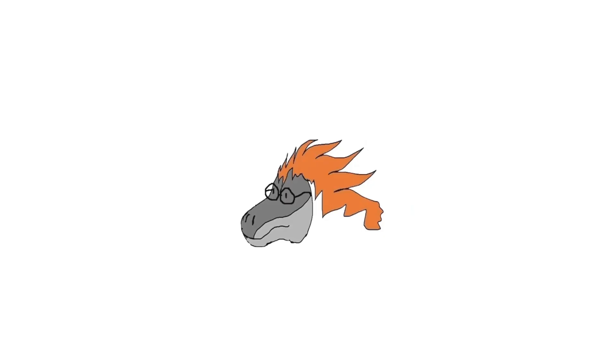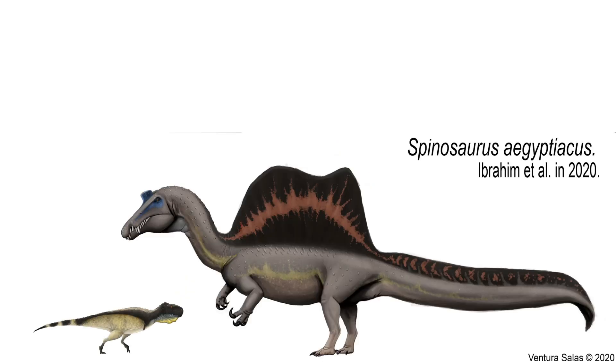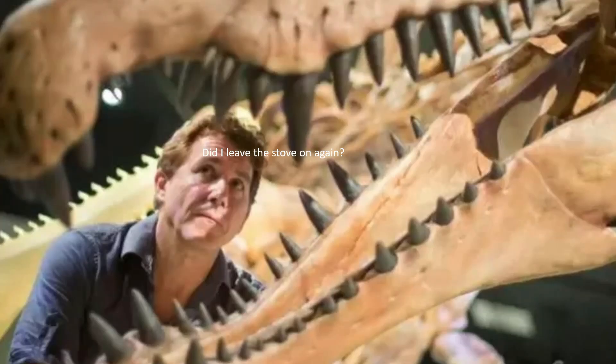Spinosaurus was a carnivorous dinosaur that primarily ate fish and other marine animals. Fossil evidence suggests this in the form of Spinosaurus tooth marks on the fossils of an Oncopristus, as well as eating large lungfish and the occasional small terrestrial animal. It was primarily a fish-eating dinosaur — a piscivore. This is very evident in its highly specialised morphology, including its highly specialised crocodilian-like snout.